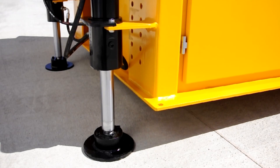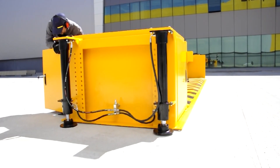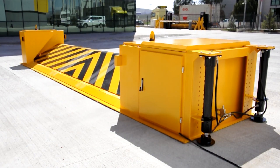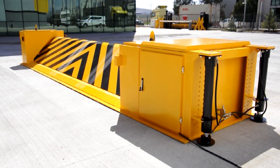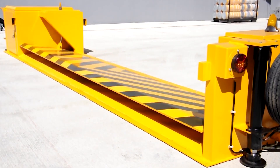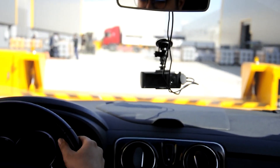Once relocated, detaching the wheels and hydraulics effectively secures this blocker in position. This ingenious device operates as a hydraulic barrier that can be manipulated remotely or manually depending on necessity. Its driving unit operates hydraulically but includes an alternative manual option for raising or lowering during power outages, thanks to an incorporated hand pump.